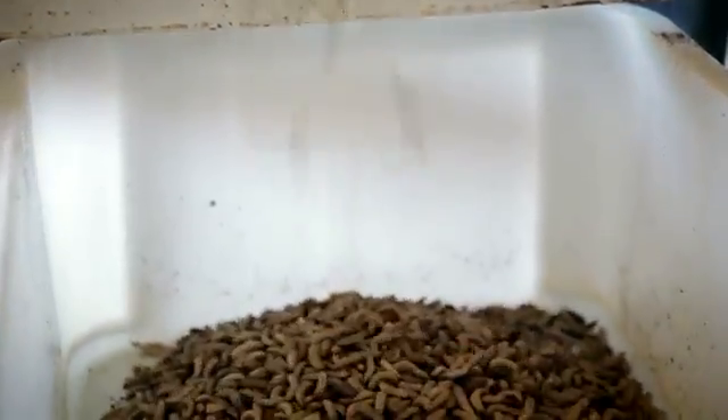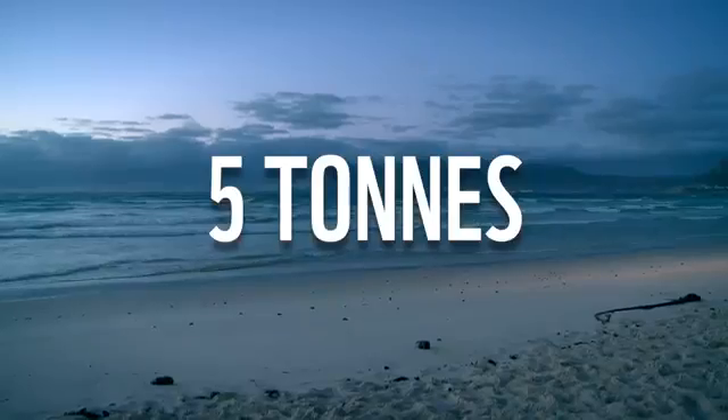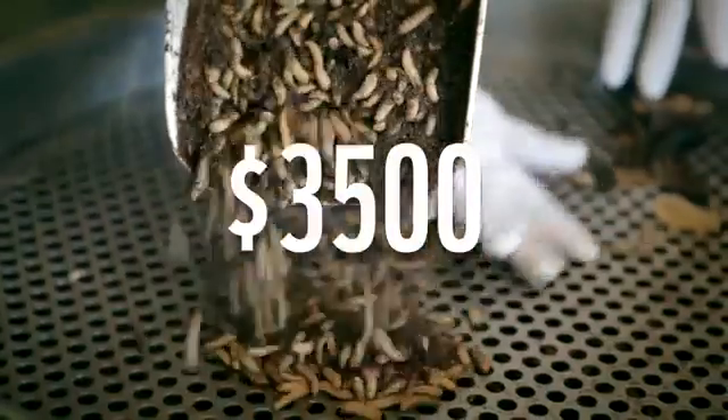The obvious effect of us producing a tonne of maggot meal means that almost five tonnes of fish are left alone in the seas to carry on reproducing. Every tonne of maggot meal that we make saves the environment three and a half thousand US dollars.